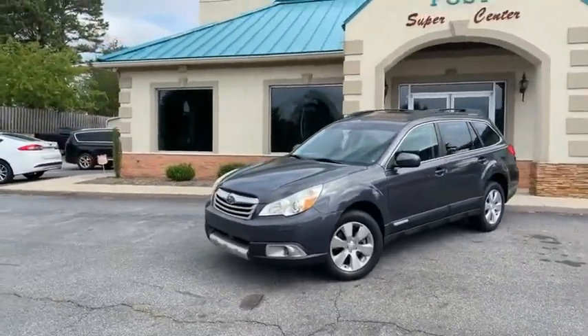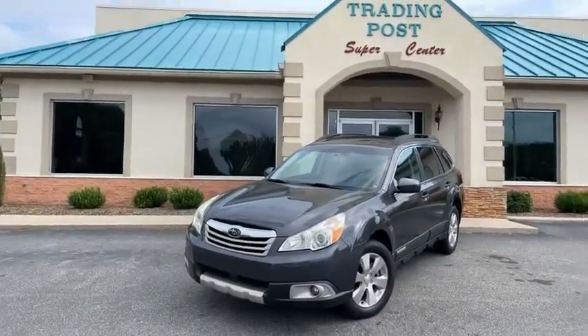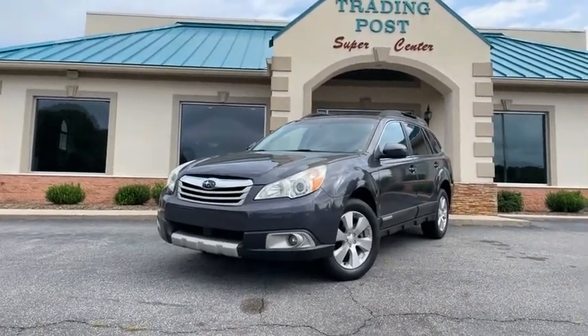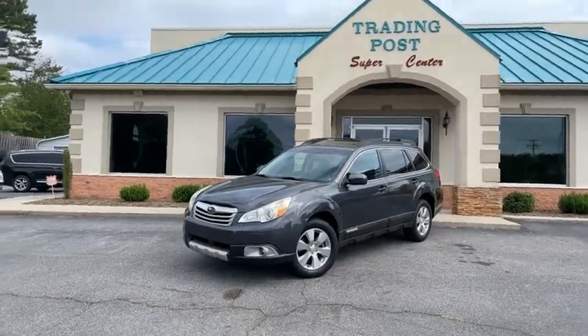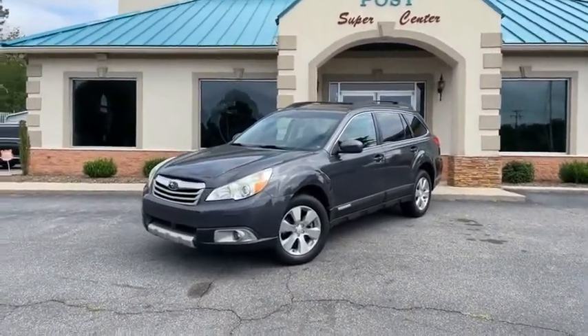2011, 100,000 miles, Subaru Outback, one owner with all the service records in like new condition. Get it. Wyatt's here, guys. 888-805-8558, tradingpostcars.com. Here it is — you better call before it's gone. At the Trading Post, Conover Store.